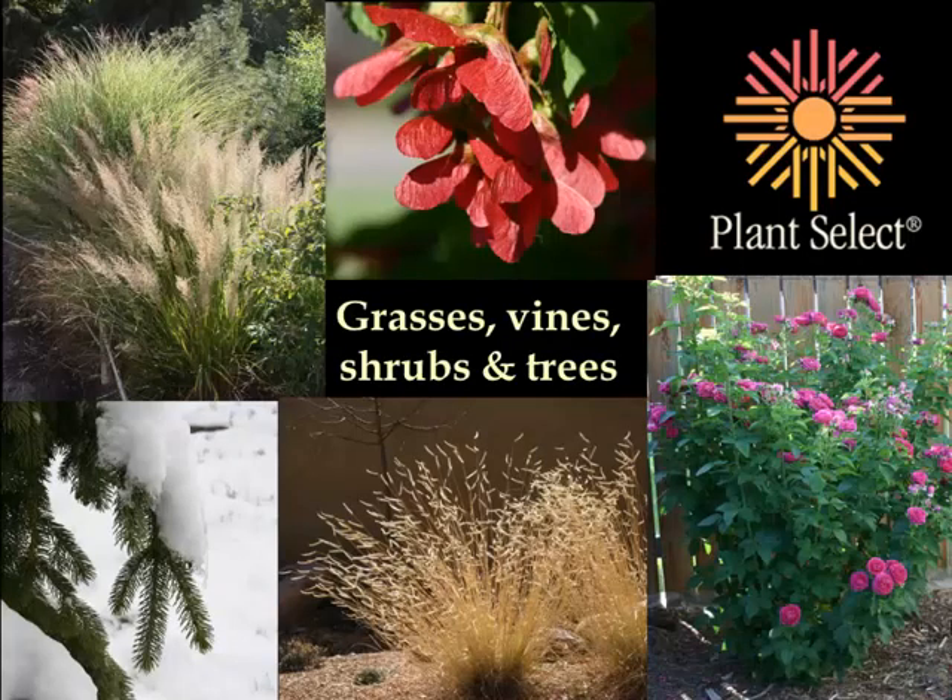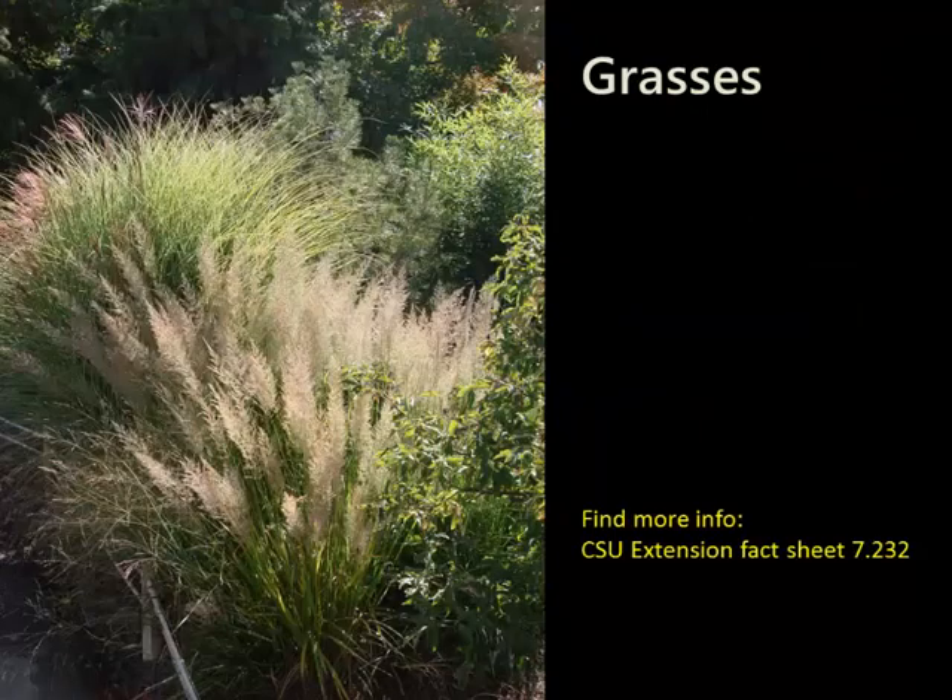This presentation is going to be about grasses, vines, shrubs, and trees. Plant Select has 127 plants in the program, and about a third of them fall into this category. These are the bones of the garden — things that will last for years and years — so you want to make sure you make some really nice choices. We'll start with the grasses.